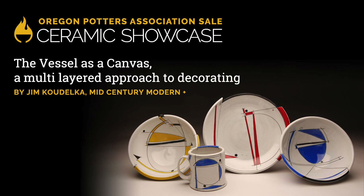Hi there. I'm Jim Koudelka, living here in Portland, Oregon. I'm an artist, a working artist here, and a member of the Oregon Potters Association.